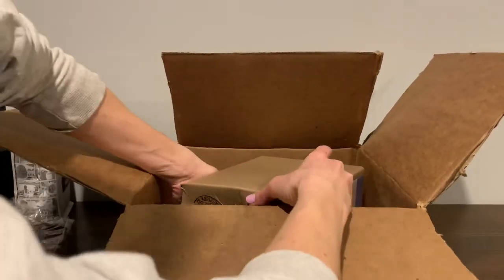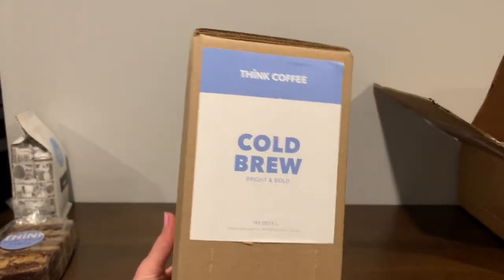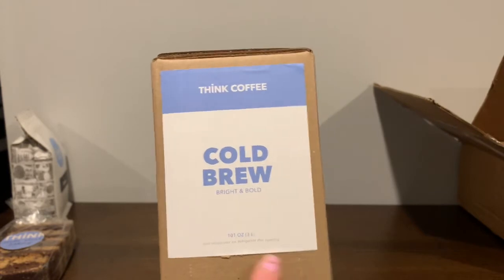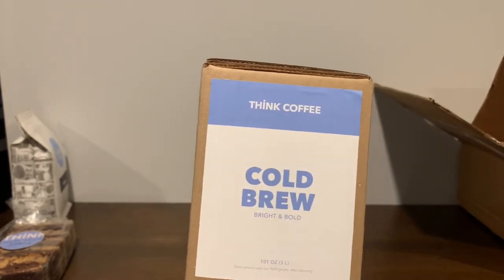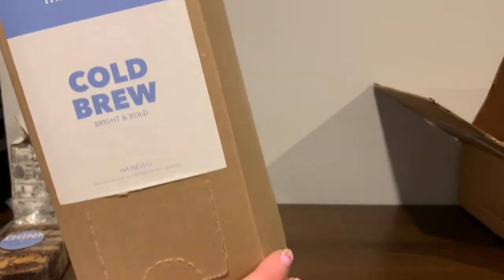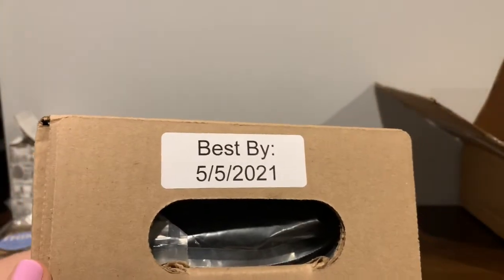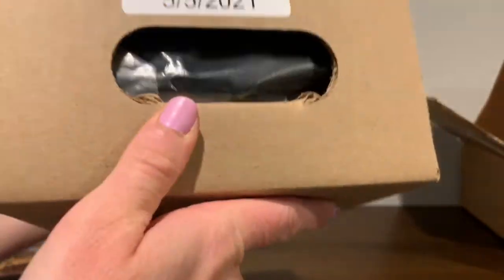And there's one more thing in here. So this is a big box of cold brew coffee. It's already brewed, very heavy — 101 ounces. It says best served over ice, so refrigerate after opening. It looks like this has a point where you can punch that out and open it up and just pour the coffee. Best by 5-5-2021. You can kind of see the coffee inside — it's in a bag — so it will just pour right out of that spout.